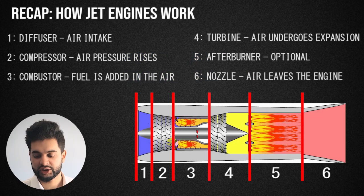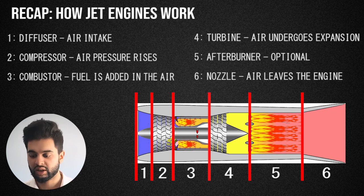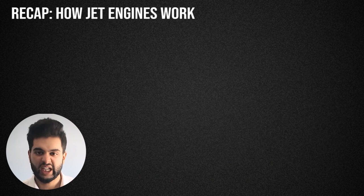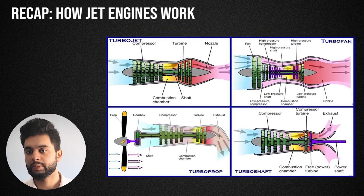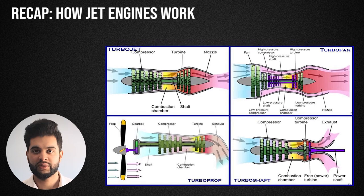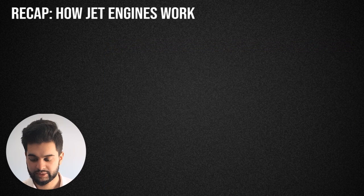Then it goes into a turbine. The turbine simply expands the air and speeds up the flow. Then you have a nozzle, and the whole system together produces a force on the airplane to push it forward. This is how a jet engine actually works. You have engines like the turbofan, the turboprop, and the turbojet, which are different types with different efficiencies.